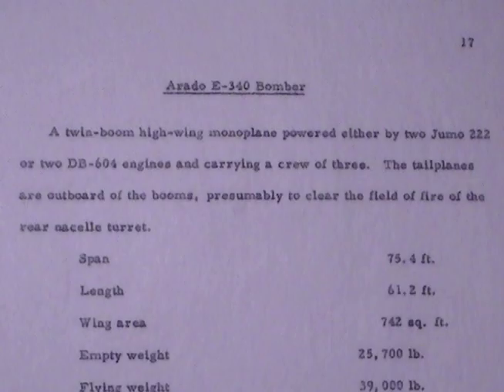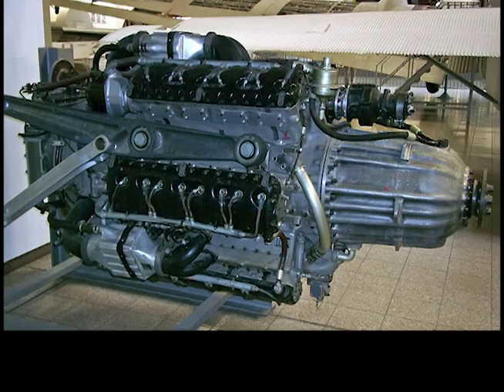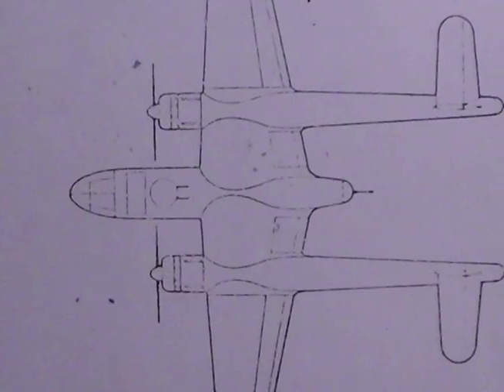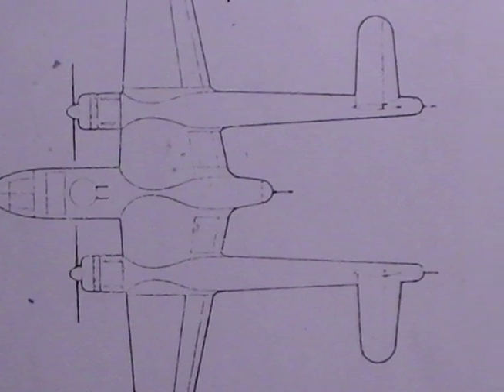Arado E340 bomber. A twin-boom high-wing monoplane powered by either two Junkers Jumo 222s or two Daimler-Benz 604 engines, carrying a crew of three. The tailplanes were outboard of the booms, presumably to clear the field of fire of the rear nacelle turret.